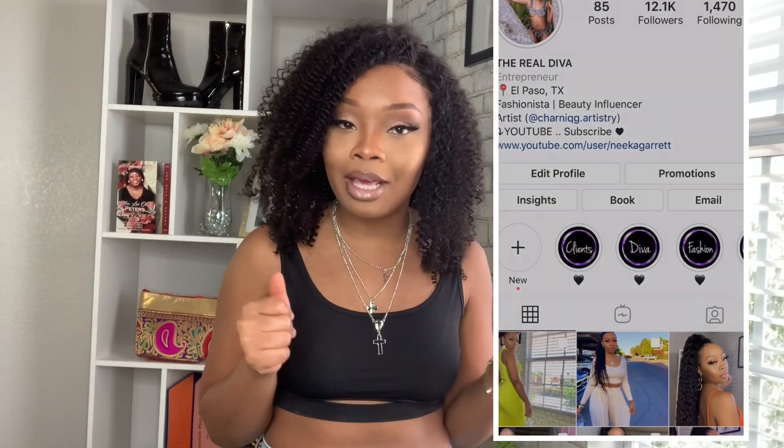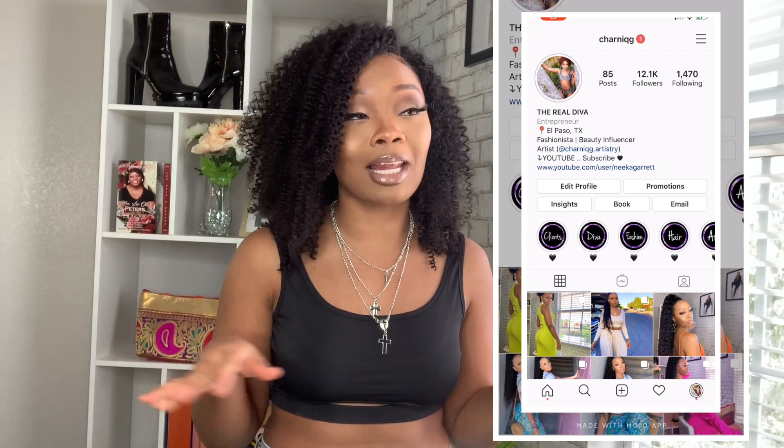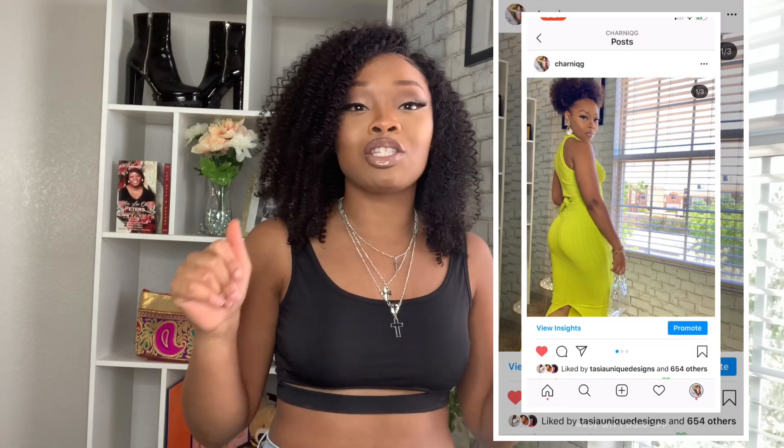Hey y'all, what's good? It's your girl Charnique and we're back with another video. You can already tell by the title and the thumbnail — this is another bomb haul, another try-on haul, summer looks, summer haul, all that.